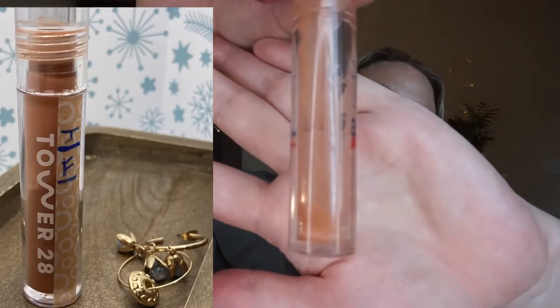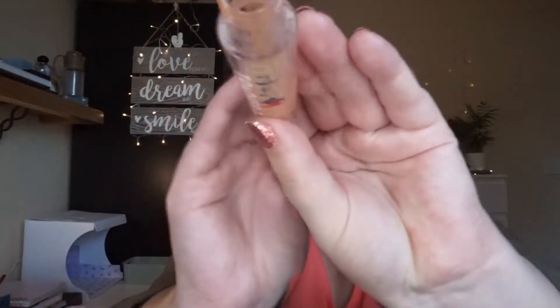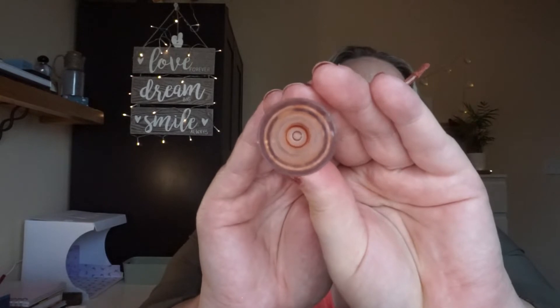Next up is the Tower 28 lip gloss in the shade Cashew. This has been in since the start of the year and I thought it was never going to end. I've used it 82 times, probably more, because the last two months I've had it downstairs on the couch using it as a lip balm. She's all gone — you can see right down to the bottom. I won't repurchase this; when I first put it in I thought it was one of my favorites, but as time went by I got sick of it.